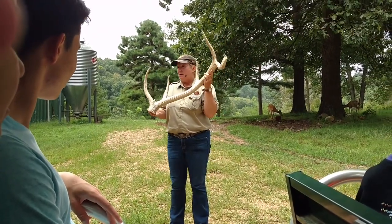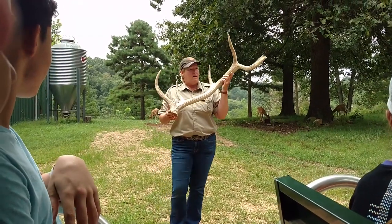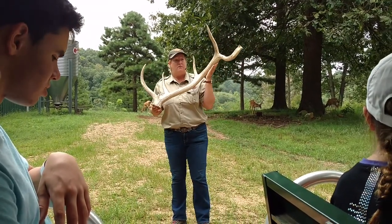And the skin starts peeling away, shedding away, which is kind of like dead skin after a sunburn on us. It doesn't hurt the animal and exposes the raw bone, which is now not growing anymore, not nourished. It's a dead bone.